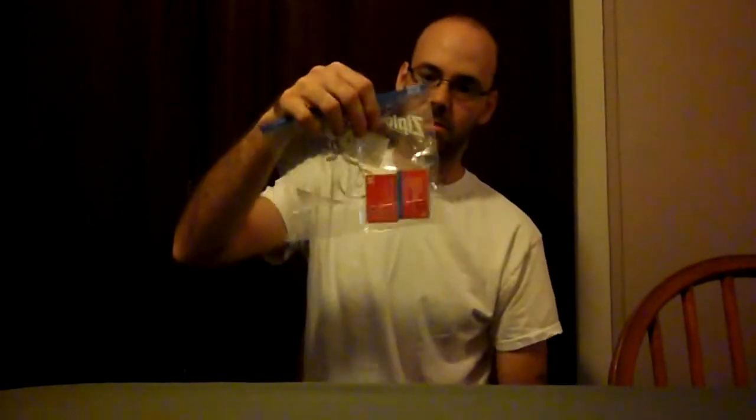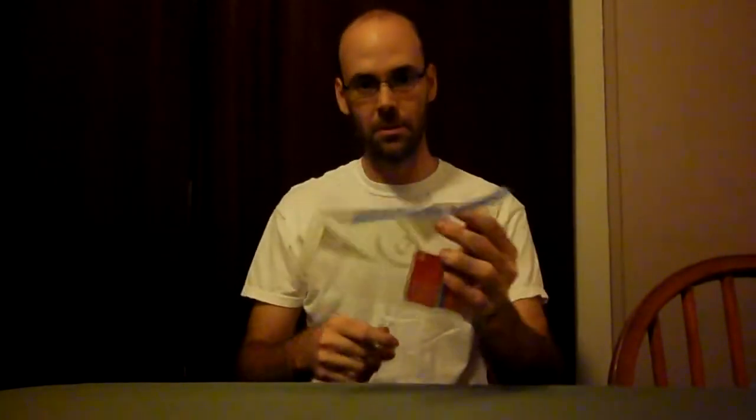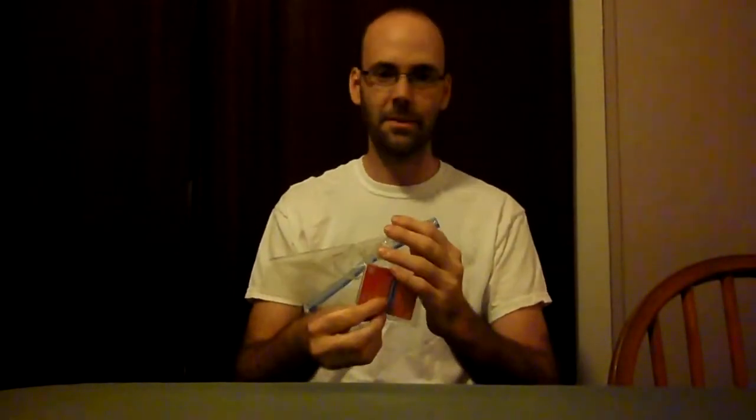In the outermost pocket I have random stuff. Got matches in a sealed zip-loc bag. You can never have too many ways to start a fire — if your lighter doesn't work when it's raining, matches don't work, you need something else.